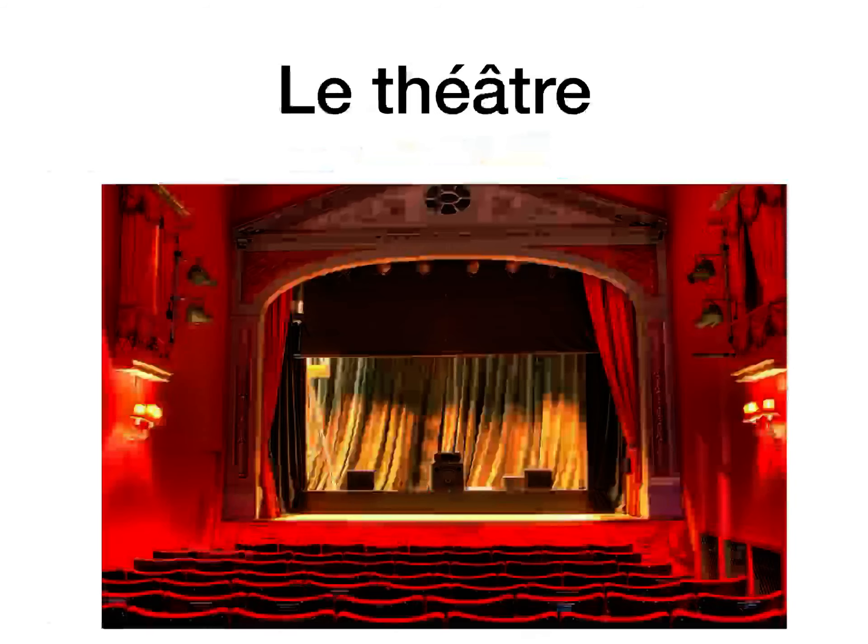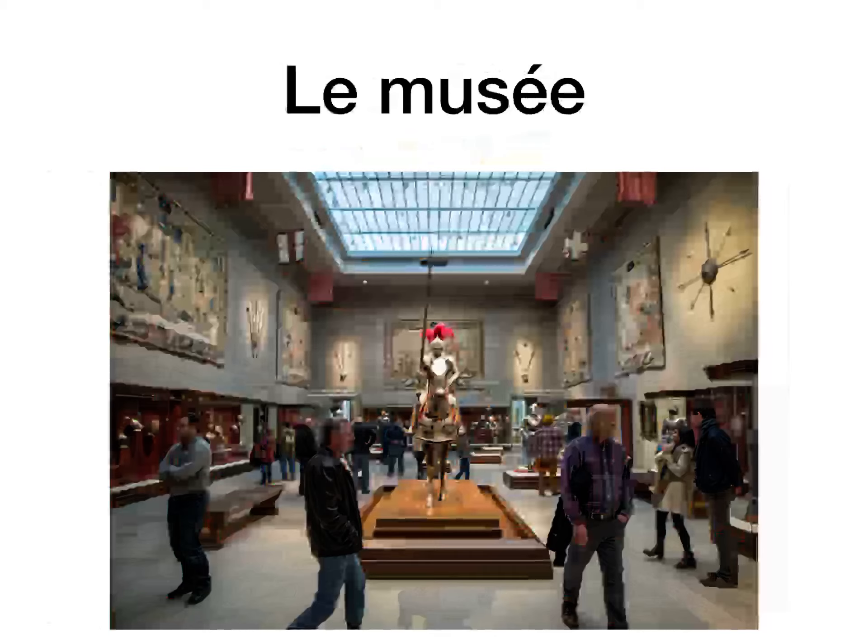Le théâtre is the theatre — exact same spelling, there's an aigu and a circumflex. The more that you can remember the accents, the better. Le musée is obviously the museum. Putting that aigu over the e gives it an -ay pronunciation. So le musée, the museum.